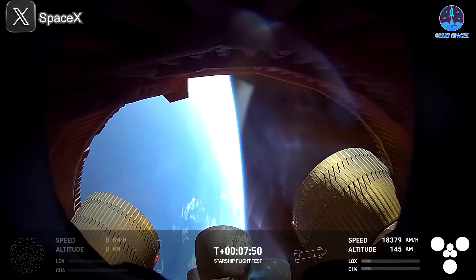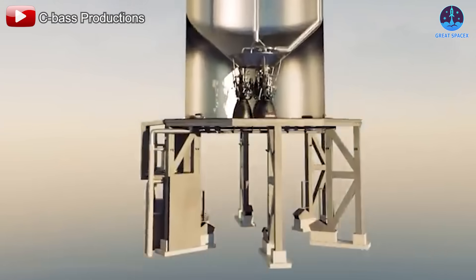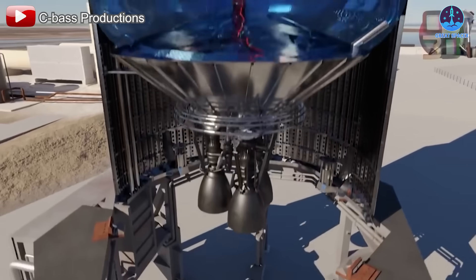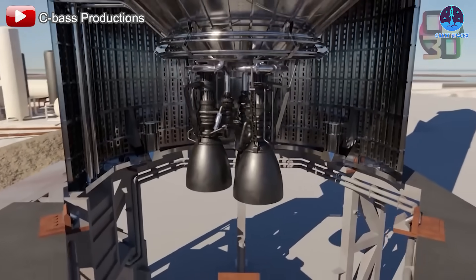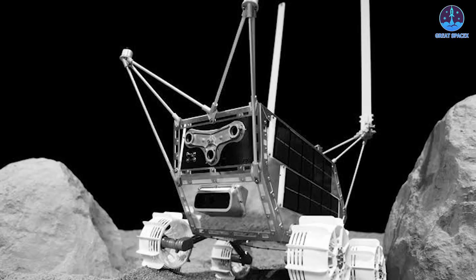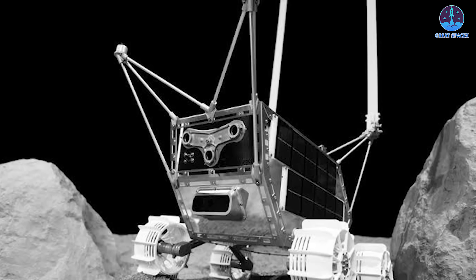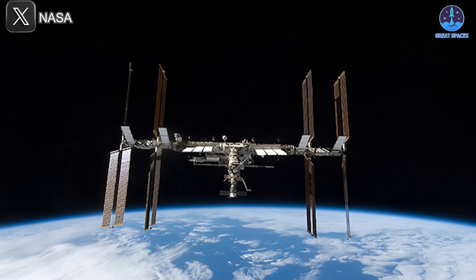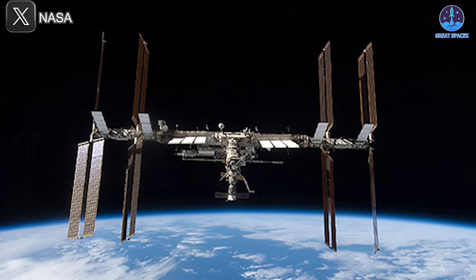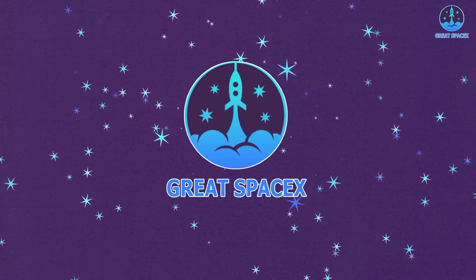SpaceX has just revealed issues with the Raptor vacuum engine feed lines and announced important modifications to address them. Meanwhile, on the moon, a rover remains stuck inside the Athena lander despite being fully prepared for deployment. And in orbit, the Cygnus cargo spacecraft failure could lead to major changes in the ISS cargo supply system. Let's dive into all the details on today's episode of Great SpaceX.